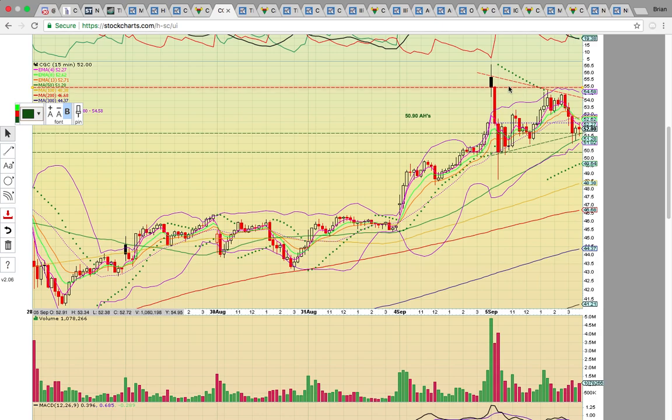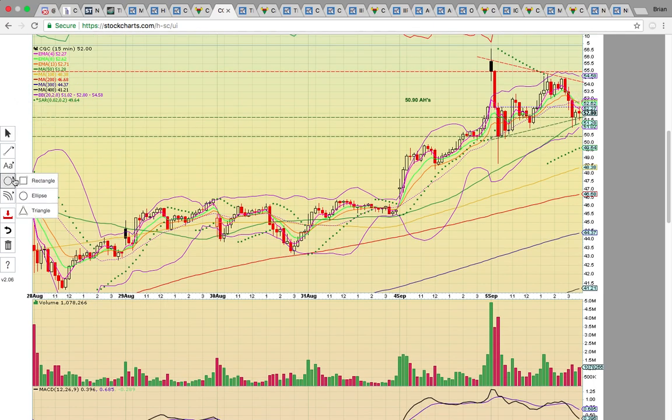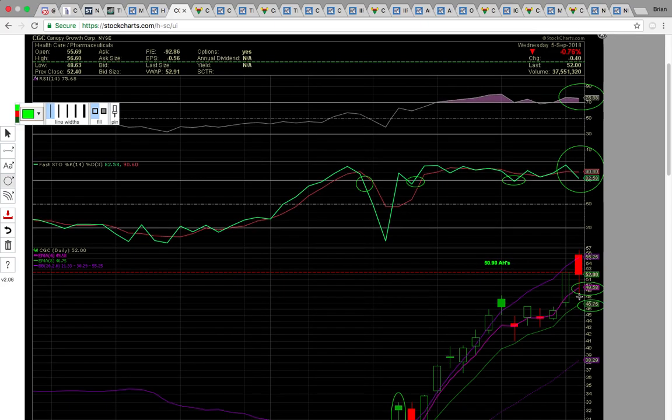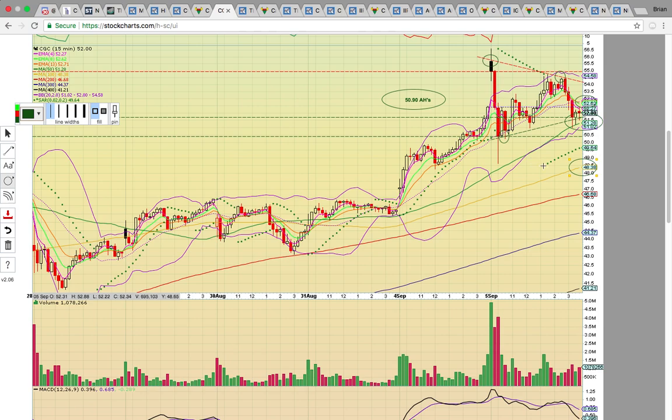On CGC's 15-minute chart, it closed below the middle Bollinger Band currently at 52.80 — it needs to hold that level. If that level turns into resistance, it's going to signal downside risk. Right now it has a symmetrical triangle pattern with ascending support and descending resistance, so one of these two levels is going to break. If it drops below the 50 simple moving average at 51.28 during regular trading tomorrow, that signals downside risk. Right now it's trading at 50.90 in after-hours, putting it below that 50 SMA level. If 49.58 breaks tomorrow, it could come down and test the 100 simple moving average at 48.38 on the 15-minute chart.